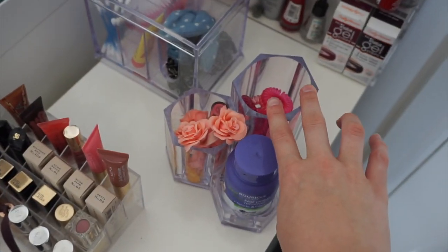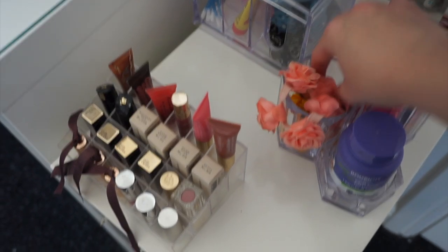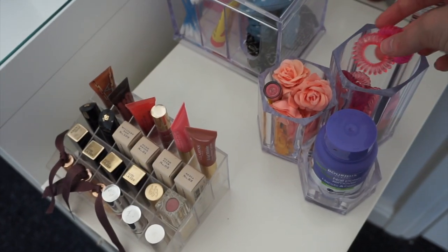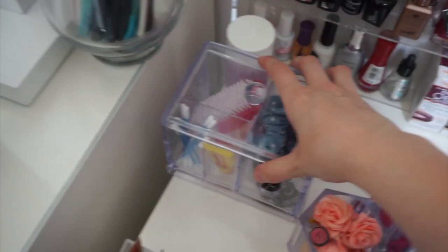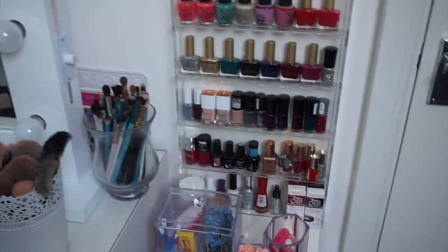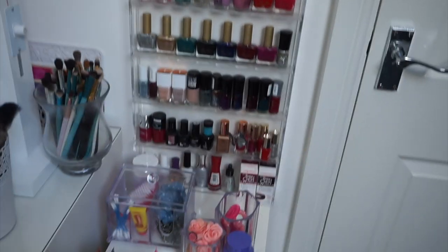I've got some nail varnish remover, loads of big flowery bubbles, and there's another Lancome lip lover in there just because I haven't got enough room in my minis. This storage from TJ Hughes has big bubbles, a nail brush, cotton buds, and a Carmex. Behind these little storages I have my nail varnish collection — this storage is from Amazon and I'll include the link in my makeup collection video. If you want me to do a nail varnish collection video I'd be very happy to do that.